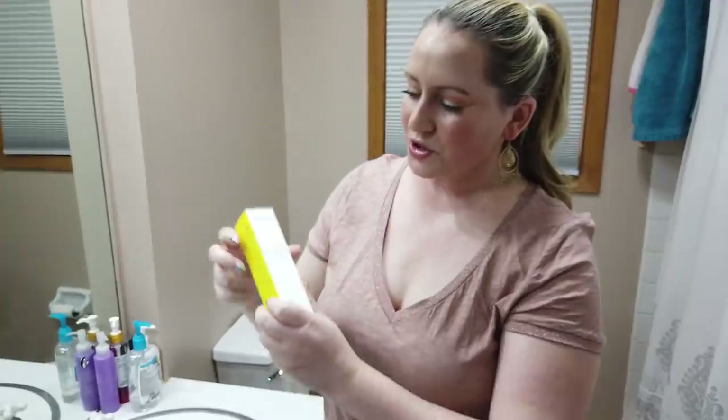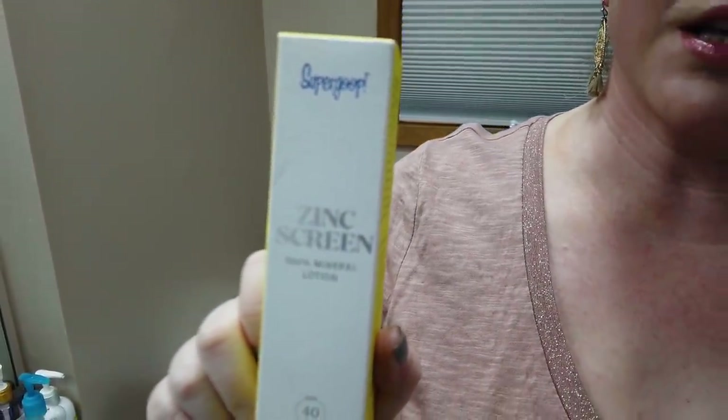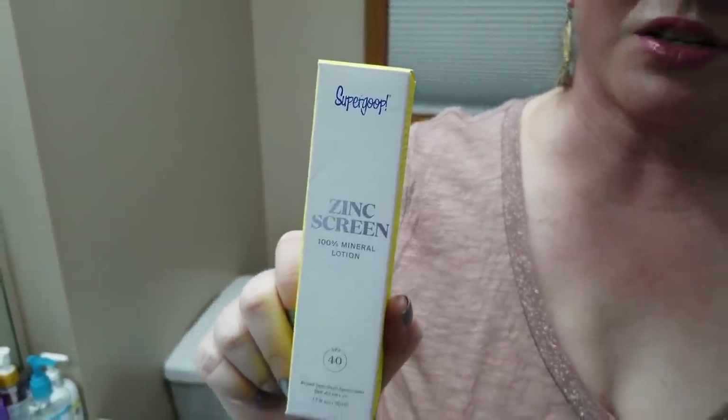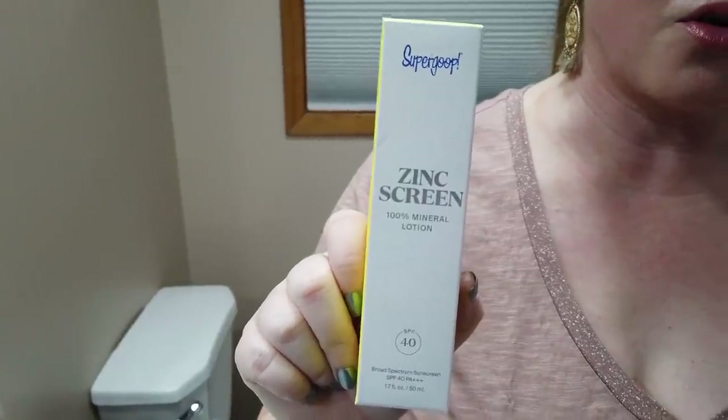Another Supergoop product — their Zinc Screen — which I really like. It's tinted but not super tinted, gives you a nice finish, and some days I just apply it without foundation. Very hydrating, mineral based, no fragrance, no alcohol, and also rather affordable — not as cheap as some but certainly a decent option.